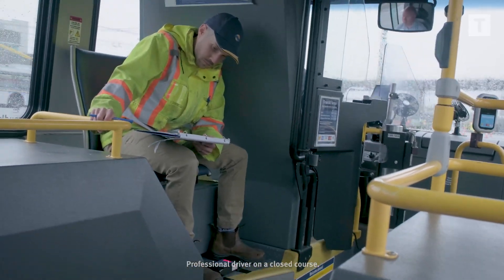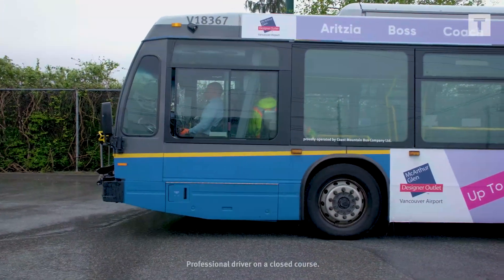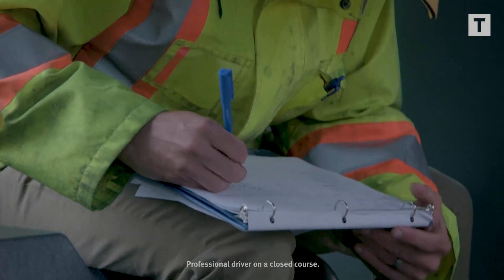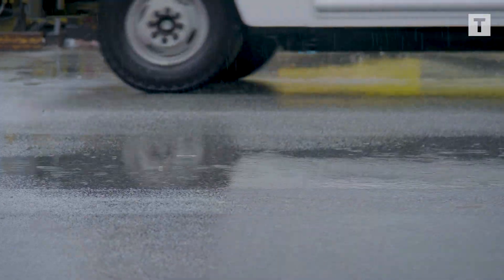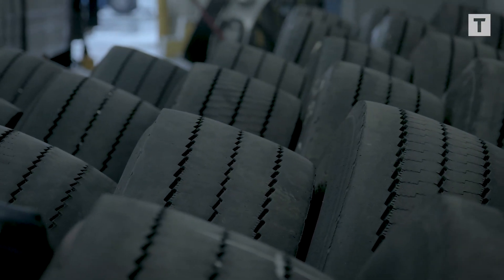Today we were doing stopping distance testing. It was pretty consistent rain all day, about 10 degrees Celsius, so that was pretty much what we were looking for — the kind of conditions to test the stopping distance performance between the two tire types that we've been evaluating.